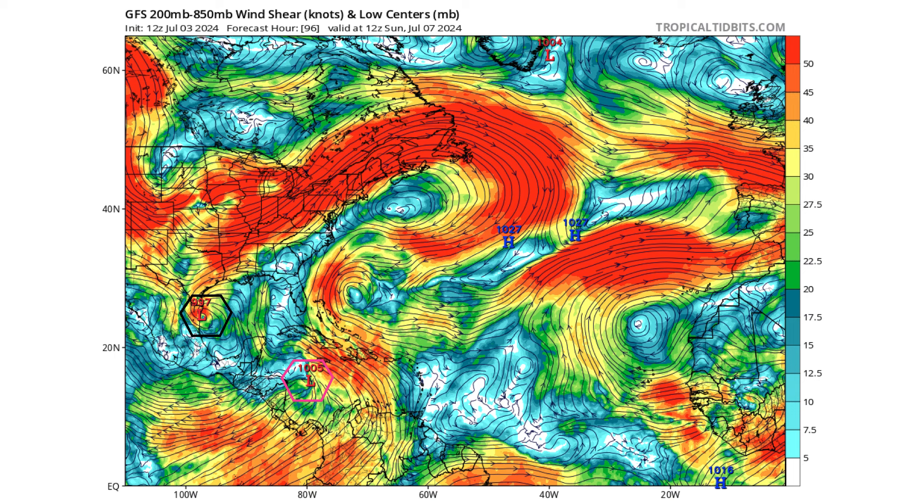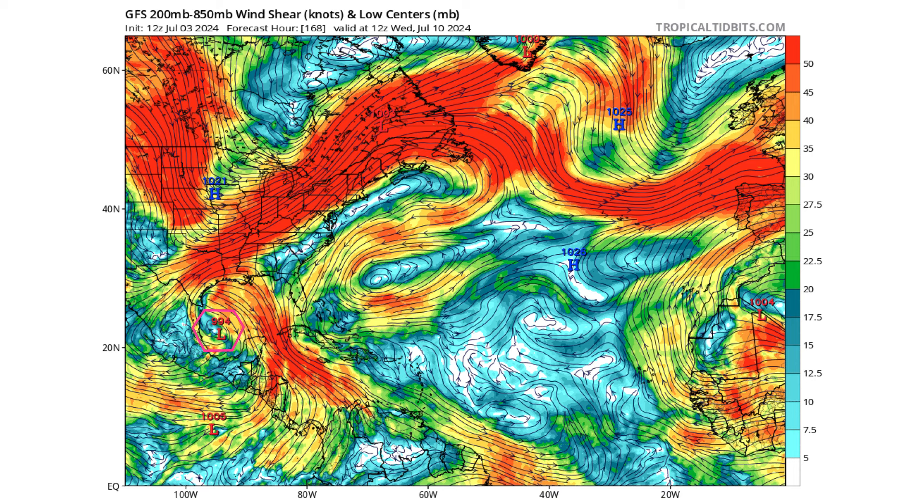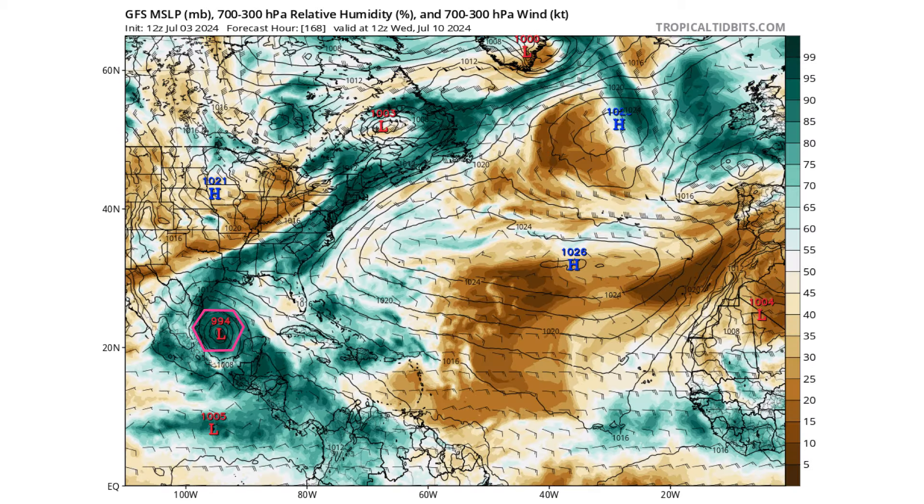If we look at the European model, it takes a stronger Beryl towards the Texas-Mexico border as well, but doesn't develop Invest 96L in its wake. Here are the ensemble models showing the intensity and the spread of where this storm could go over the next seven days — European on the left, GFS on the right.